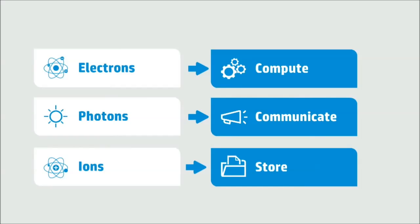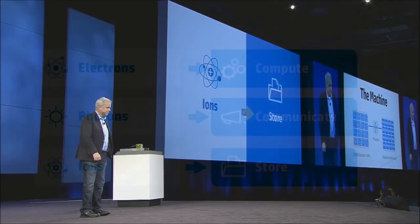So let me simplify all of this in six simple words. The machine is this: electrons compute, photons communicate, and ions store. If you just remember those six words, you will understand what the machine brings to the table.